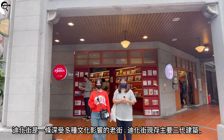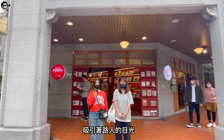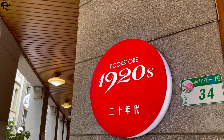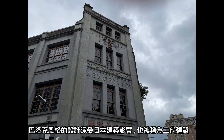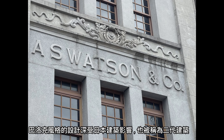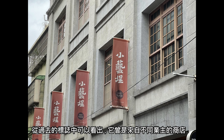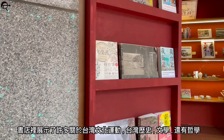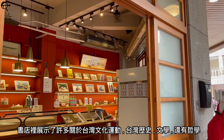Not far from the entrance of Dihua Street, there is a three-story segment of buildings with a Baroque style, which attracts the attention of passers-by. This design was heavily influenced by Japanese architectural design — the ancient Baroque building, also known as the second generation building on Dihua Street. It used to be various shops with different owners, as told by the previous logo signs outside the building. Now it is currently a bookstore called Bookstore 1920. The books displayed are themed on Taiwan's cultural movement, which includes history, literature, and philosophy.